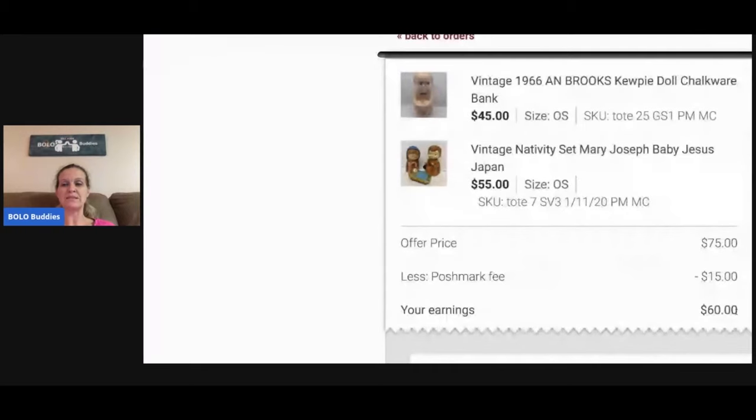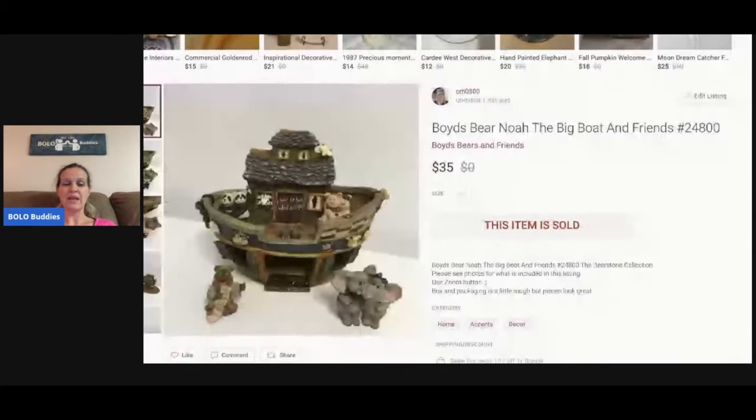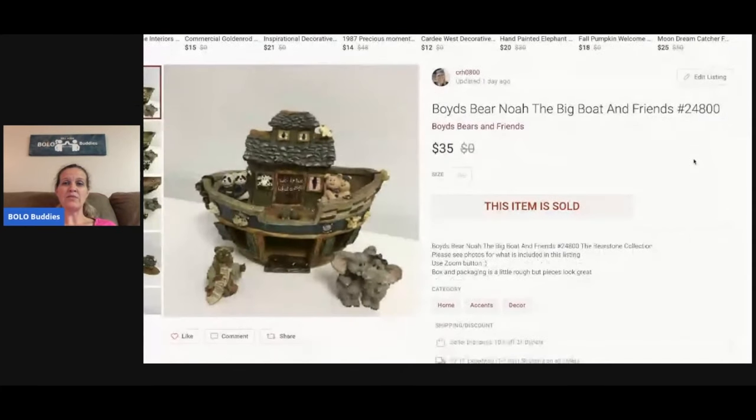Boyd's Bear Noah the Big Boat — definitely a long-tail item, but I bought a bunch at a garage sale at a bundle price, so I probably have a couple bucks in it. I sold this for $35 and the buyer paid shipping.